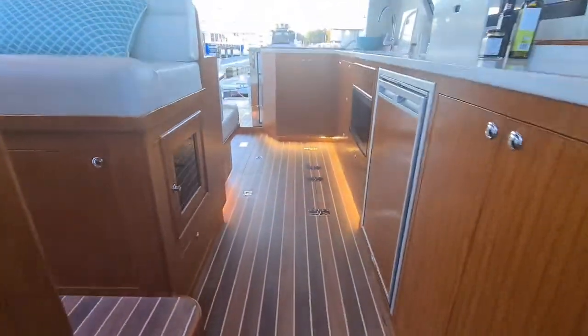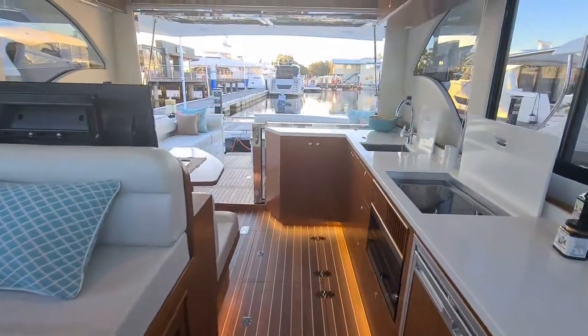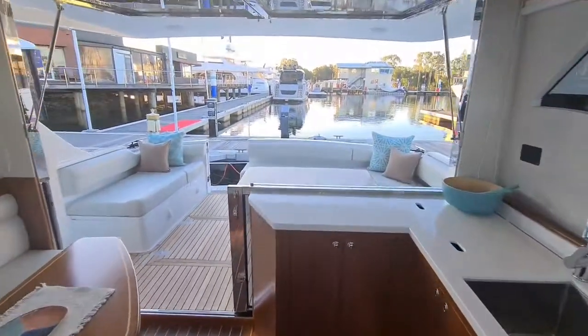Moving back upstairs in the vessel, you can really see the flow the hopper windows give the vessel, making it the perfect entertaining flow.